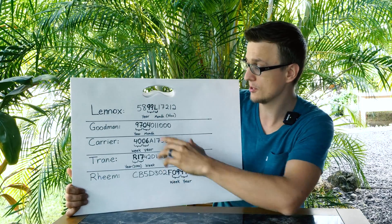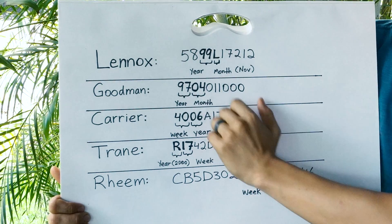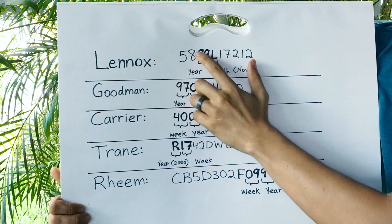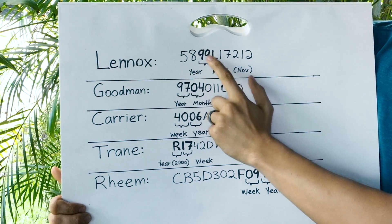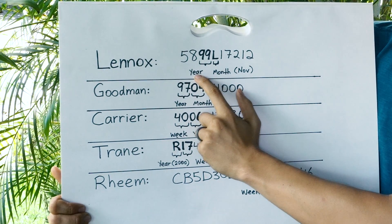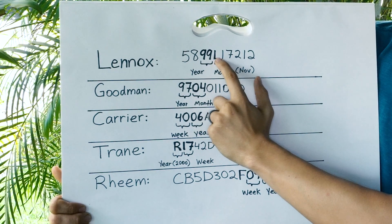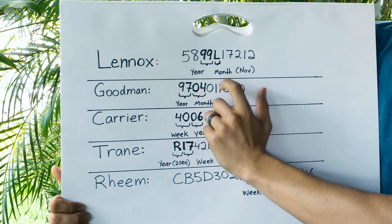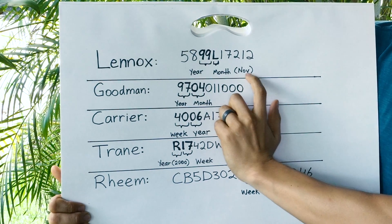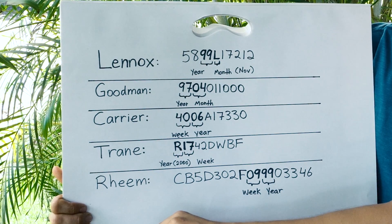Let's go ahead and start with the Lennox furnace. Here's what a serial number would look like on many Lennox furnaces. The year can be found typically right after the beginning of the serial number. So in this case, the '99' right here is the year — this furnace was made in 1999. And the letter immediately after it stands for the production month when it was made. So in this case, L stands for November. Instead of just writing 11, they did L, just to make it a little more difficult for us.